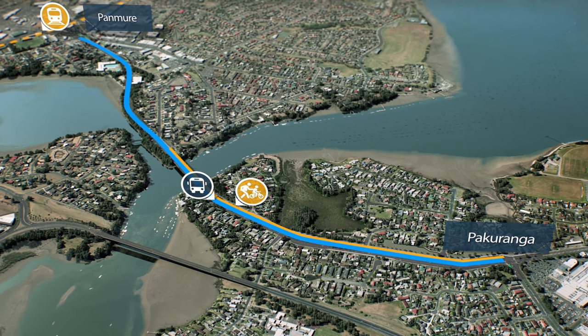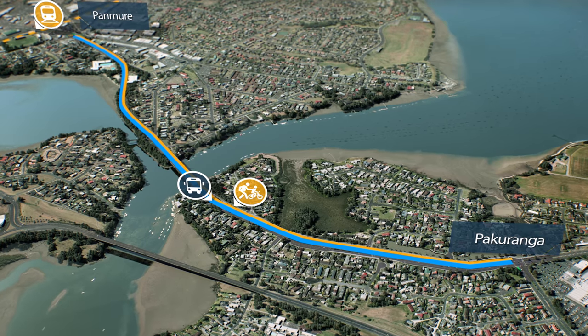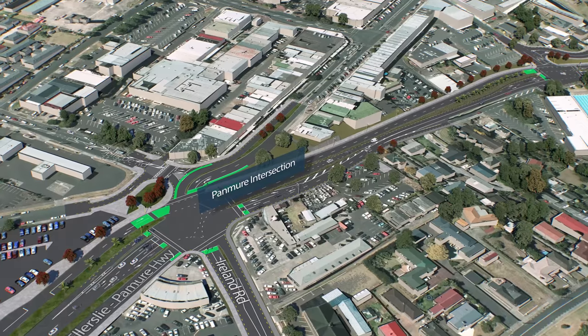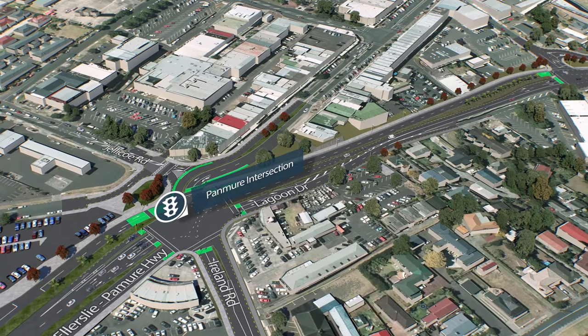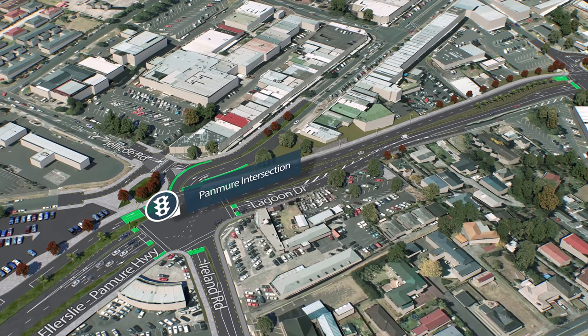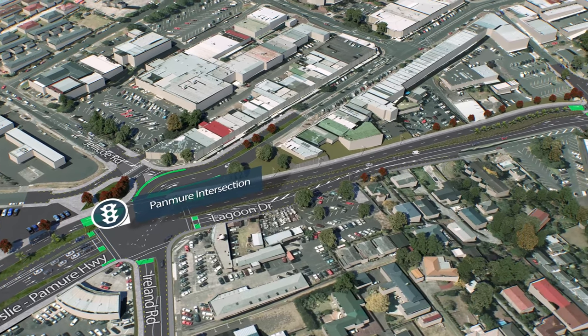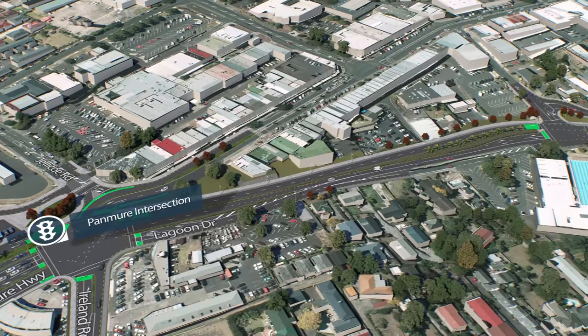Walking and cycling facilities will also be upgraded to provide additional safe, attractive travel alternatives. A new intersection with traffic lights and dedicated bus lanes will replace the existing Panmure roundabout, improving traffic flows and providing shorter, safer crossings for pedestrians and cyclists.